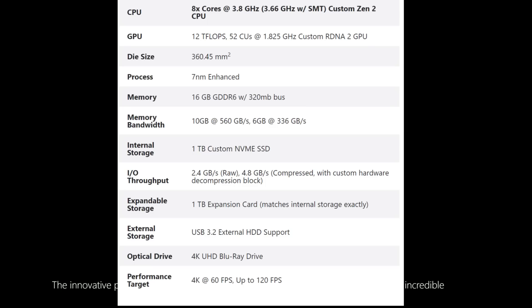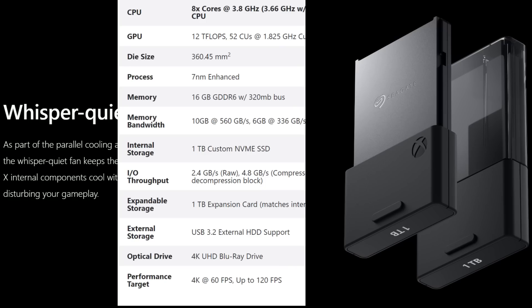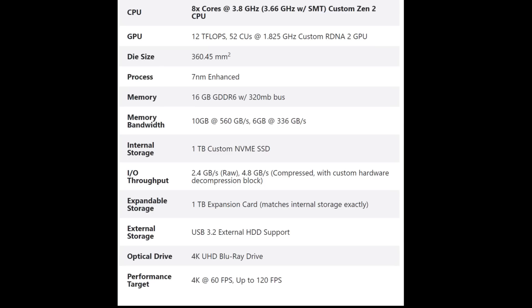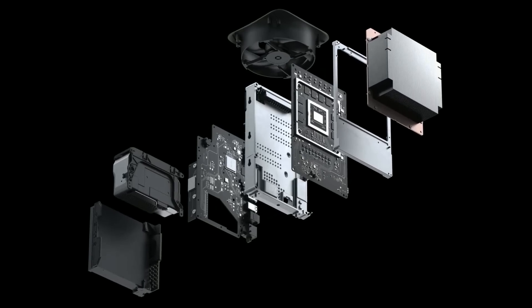There is expandable storage — I scooped that Microsoft was working on that. It is a 1-terabyte expandable card that matches the internal storage exactly. External storage options include USB 3.2 for additional storage if you don't want to go for those cards. There's also a 4K UHD Blu-ray drive, and the performance target is 4K at 60 frames per second with up to 120 frames per second.